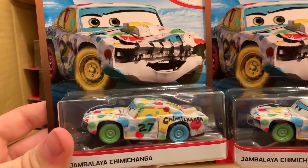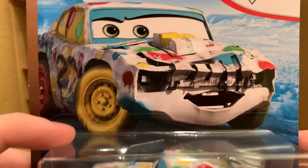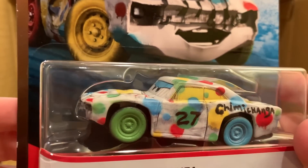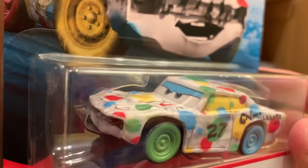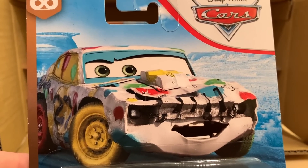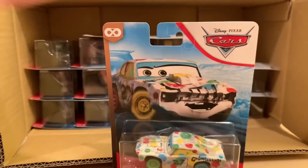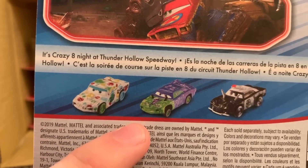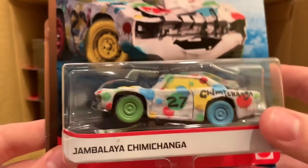Oh here we go — this is hype! Jambalaya Chimichanga! This is one of those demolition derby racers that was only previously available in the Walmart exclusive rubber tire series, so she became a little rare. This is her first release with plastic tires and her first Thailand release. I absolutely love her — with the polka dots she really reminds me of Taco Mint because of how visually appealing the design looks. I'm so glad they're releasing these demolition derby racers in the main line now — she'll definitely sell easily.